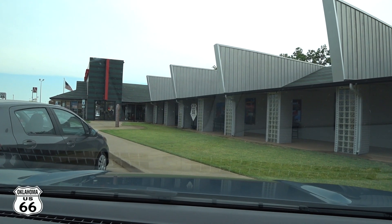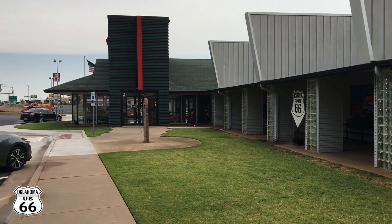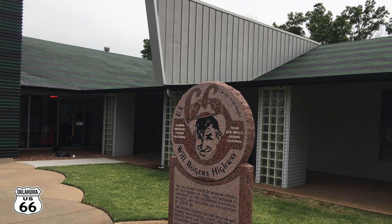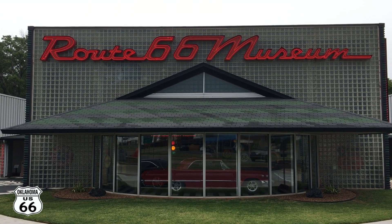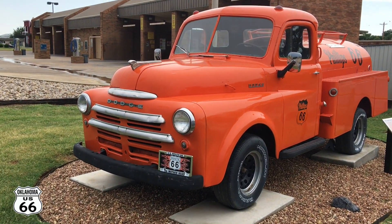Welcome back. I'm still in Oklahoma at the Route 66 Museum. Let's go check this place out. The Will Rogers sign — cool. Looks like I finally got one open. Let's check out the outside first.